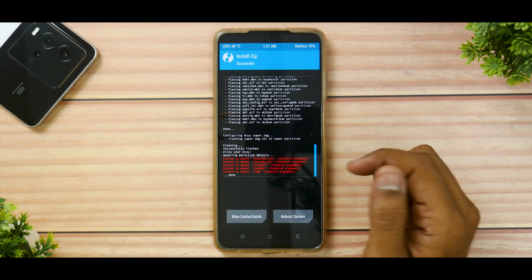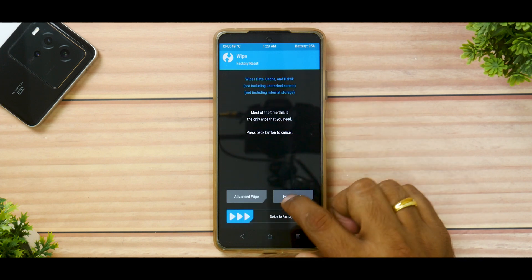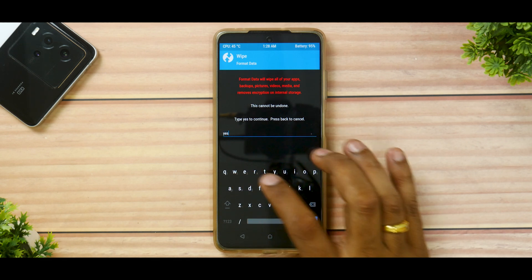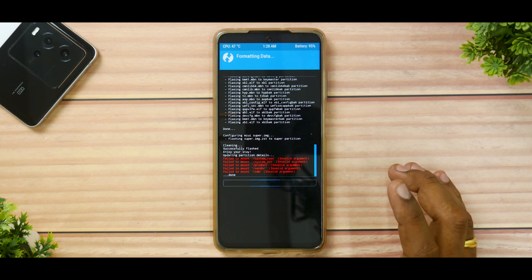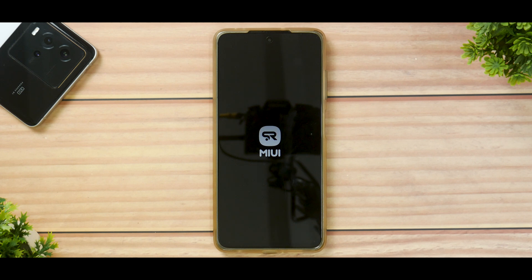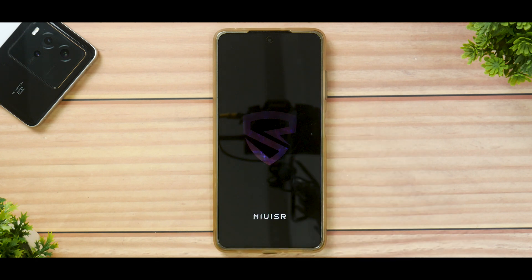This was quicker than expected and it does say cleaning — successfully flashed. There are a bunch of errors at the bottom which you can ignore. Go back to the main screen, go to Wipe, select Format Data. This is the part where you are going to lose everything on your phone, so please make sure you've done a backup. Type in 'yes' and confirm. Now go to Reboot and select System. MIUI's first boot can take up to 2 minutes. We can see the MIUI SR logo already, and the boot animation is different from the stock ROM. If it's taking very long, you can force reboot by long-pressing the power button.